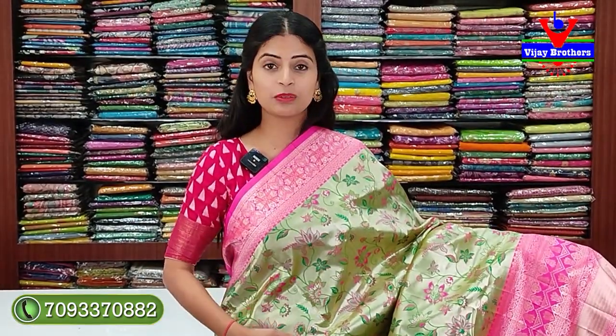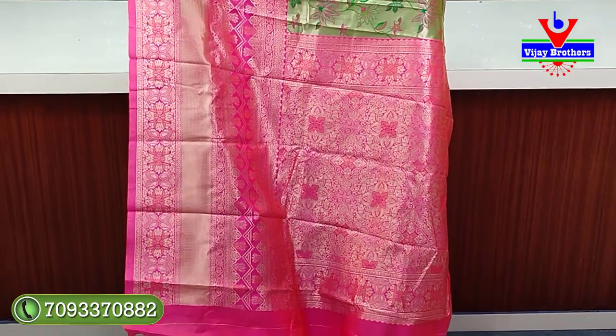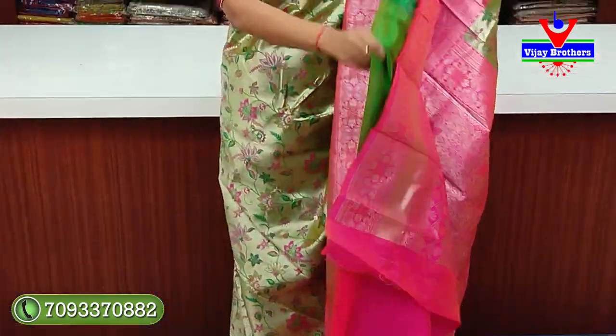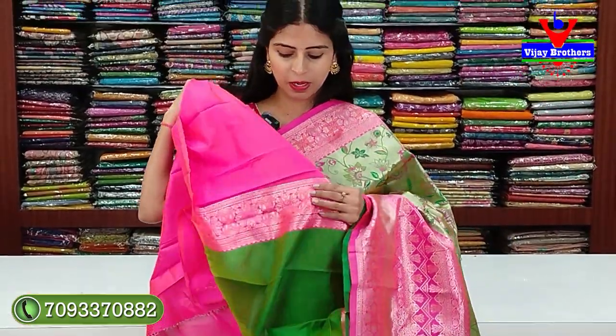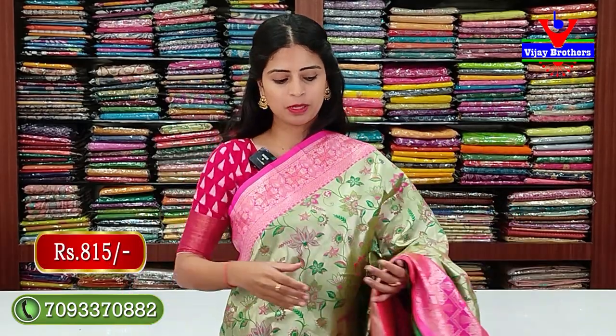The body part has light tissue fabric with floral and creeper design from bottom to top. This tissue gives a shine but there is no irritation at all - very light and comfortable. This pattern is good for lehenga stitch, anarkali, or regular saree drape - it suits all styles. The pallu is complete Banaras weaving. Blouse is a contrast blouse. Price is ₹815 - budget friendly.